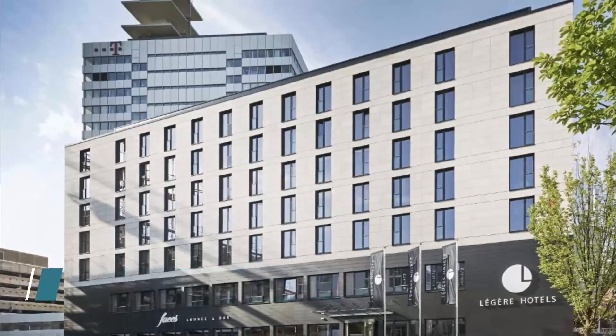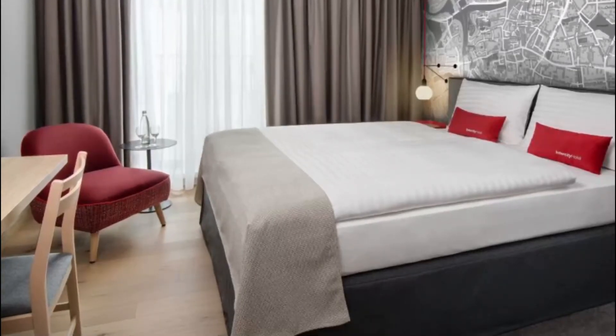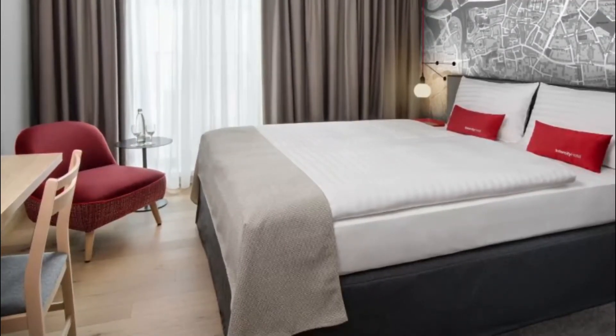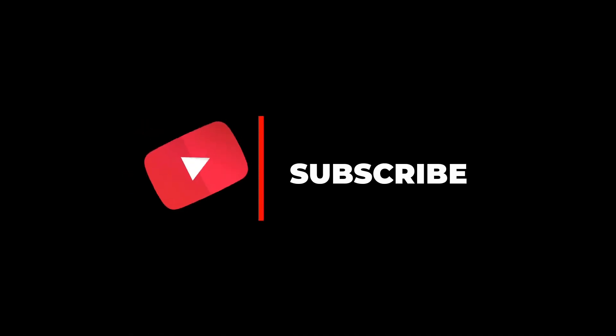Number ten: Leger Hotel Bielefeld. Featuring free Wi-Fi and a fitness center, Leger Hotel Bielefeld offers accommodation 600 meters from Nikolaikirche. Guests can enjoy the on-site bar and a great location in the city center. Thank you for watching — please subscribe to our channel for more videos.